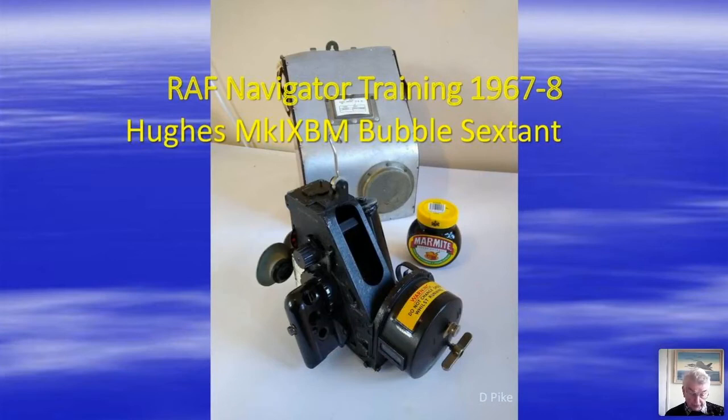A few days later we were issued with our sextants. The Hughes Mark 9 bubble sextant was probably the best bubble sextant to emerge from World War II.